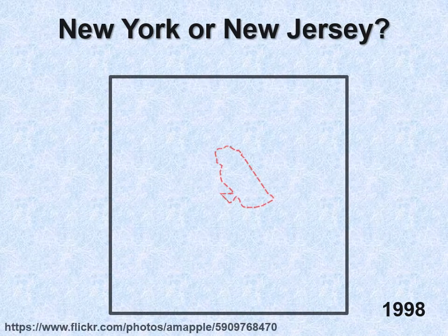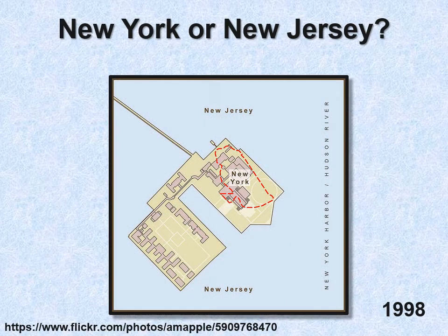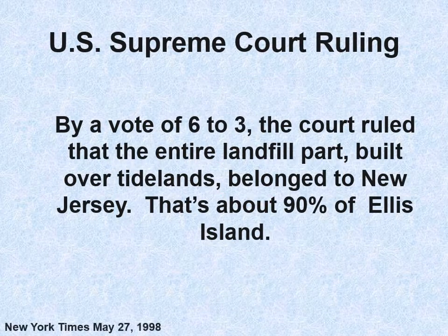That brings up an interesting question: whether Ellis Island is in New York or New Jersey. In 1998, the US Supreme Court made a decision. The original island is shown in red, superimposed on what it looks like today at 27-plus acres. By a vote of six to three, the court ruled that the entire landfill part built over tidelands belonged to New Jersey — about 90 percent of Ellis Island. New York State and New Jersey split the tax revenue proceeds.